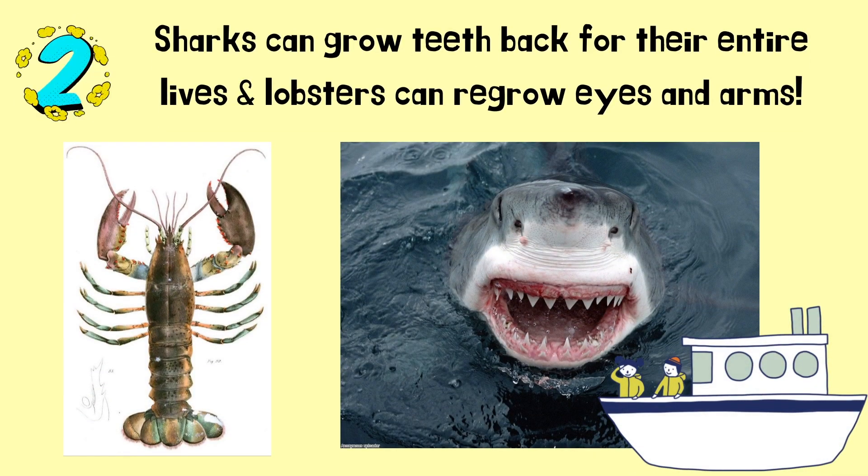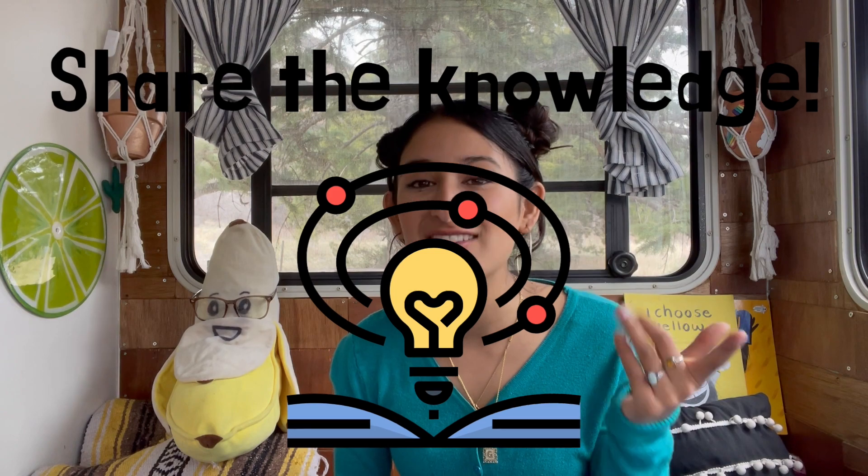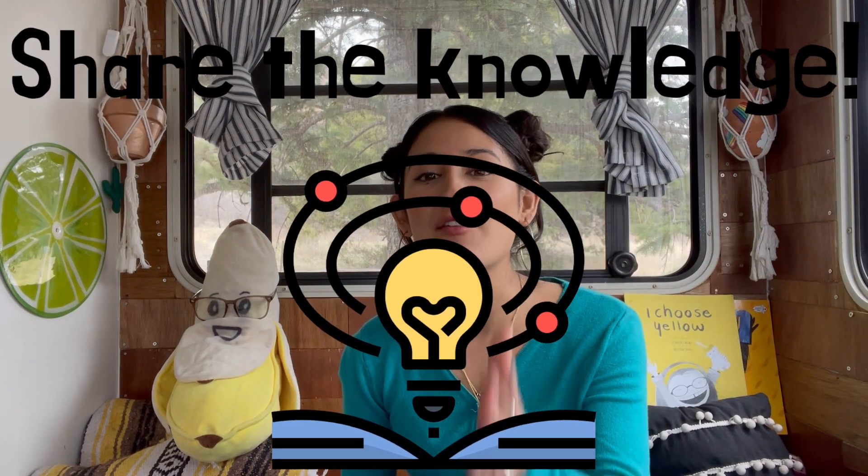Fact number three: what is your favorite ocean animal? Mine is a beluga whale. All right, Atlas explorers, you already know the drill — make sure you share the knowledge and let someone know one of the really cool facts you learned today about ocean animals and adaptations. That's the end of our story today. We'll see you next time, bye!